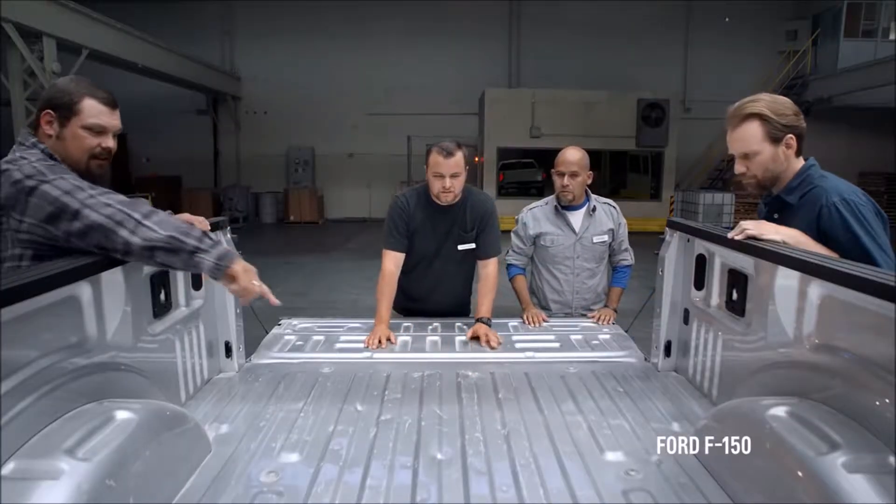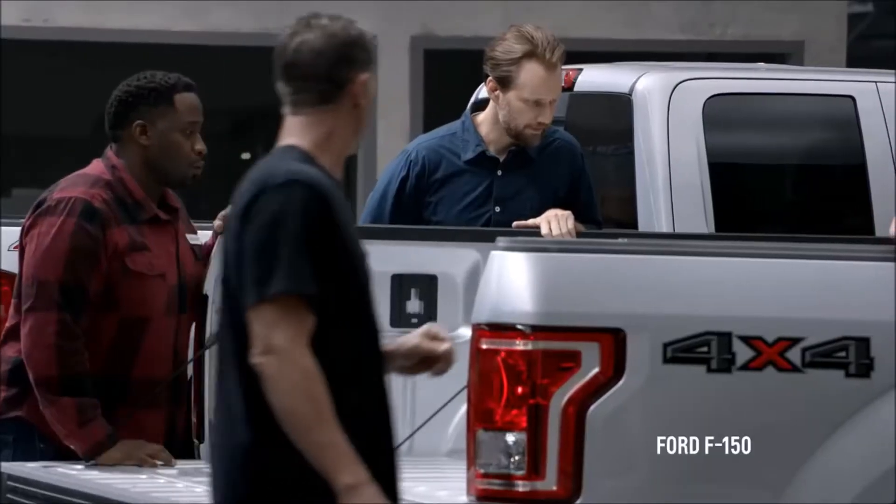Let's start over here with the steel bed of the Silverado. A couple dents, dings, a little scratchy. I'd expect more dents.